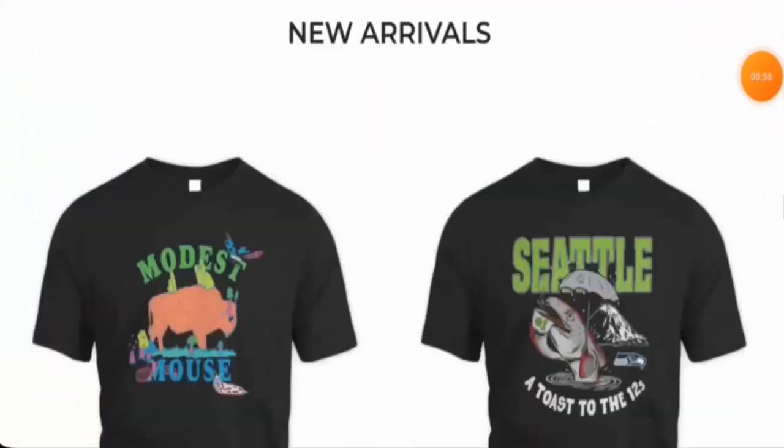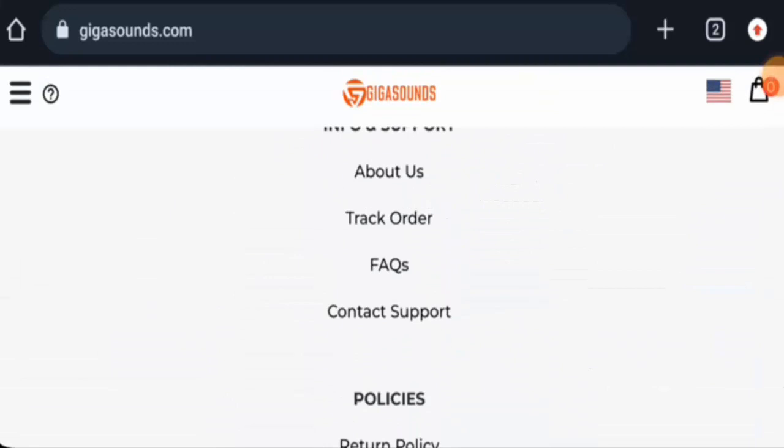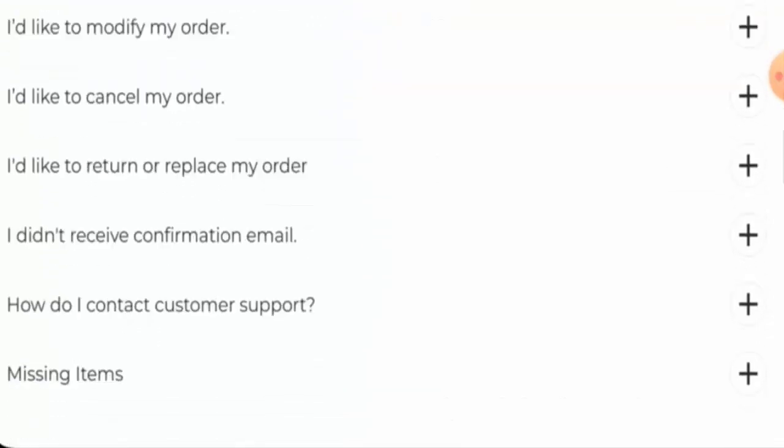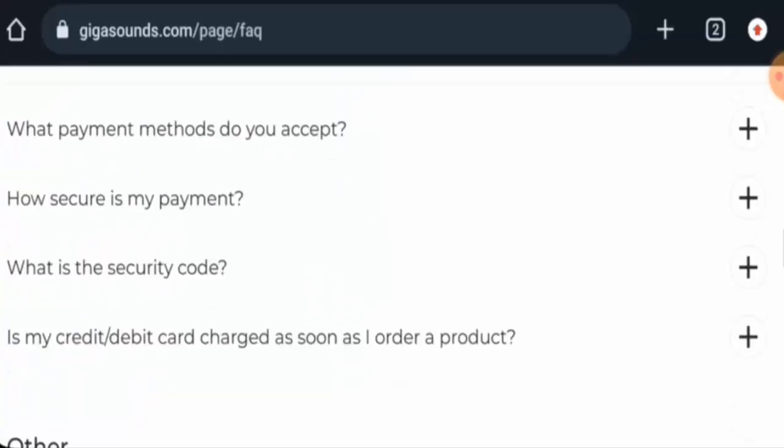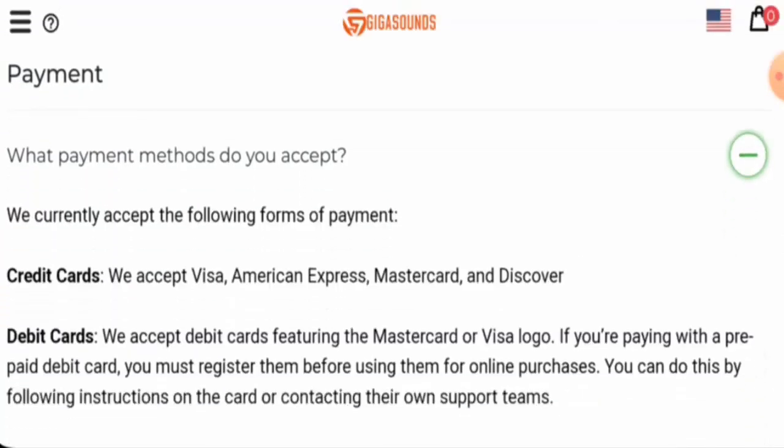Next, we are going to check the policies. First we will check the payment types. You can go to the FAQ page section for that. They accept Visa, American Express, MasterCard, and Discover.